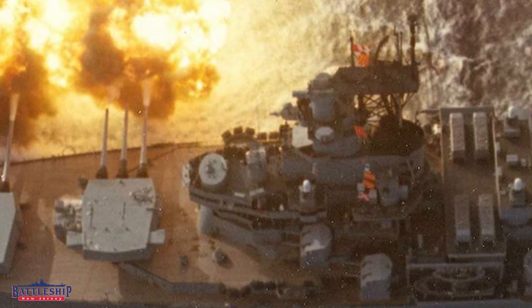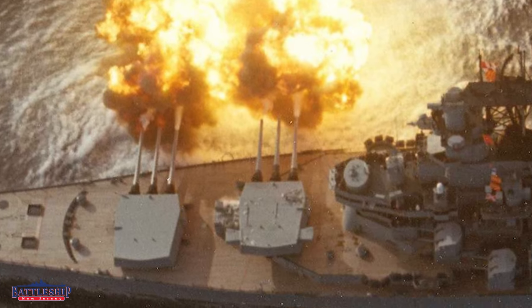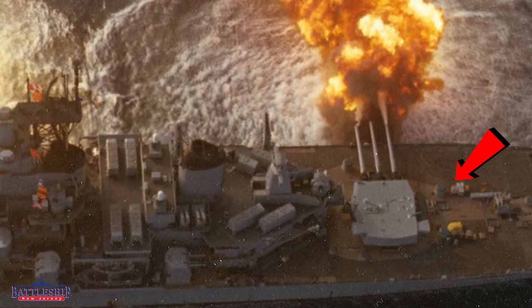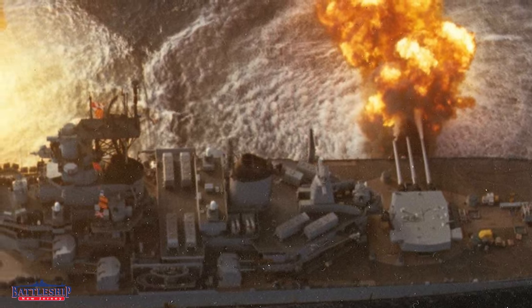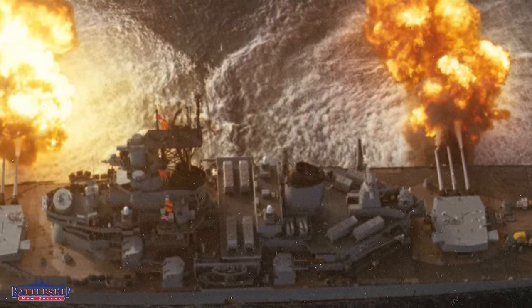If you look at the main battery fire control director on top of the forward superstructure, you will notice that it is pointed to the broadside. If you look at the after main battery fire control director on the after superstructure, you'll notice that it is still pointed towards the fantail. So this tells us they are not using spot two, the after director — they are using spot one. Not only are they just using spot one, they're not even maintaining spot two in parallel. They do fire 288 rounds, which means it is a very long day, so we might be seeing a situation in which only part of the ship's crew is at general quarters, or they may have done enough training that they decided not to track with spot two.